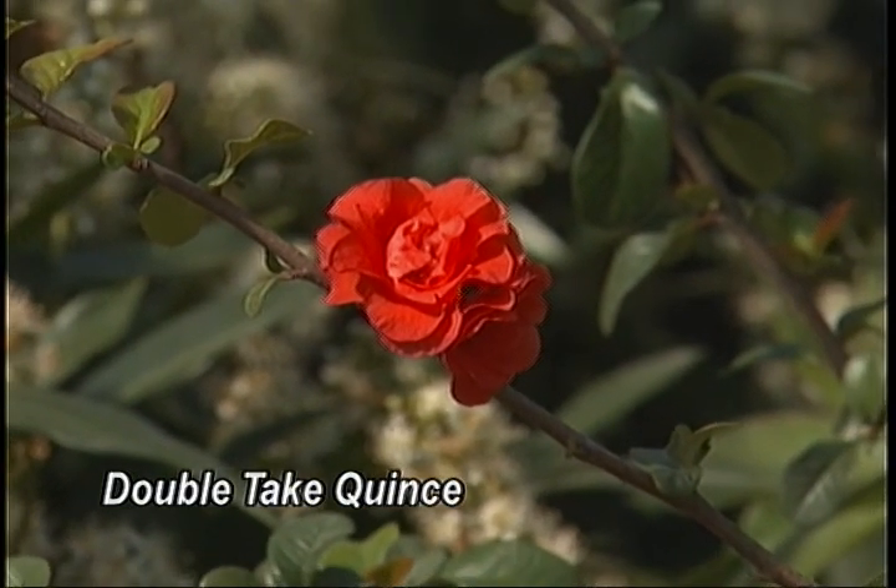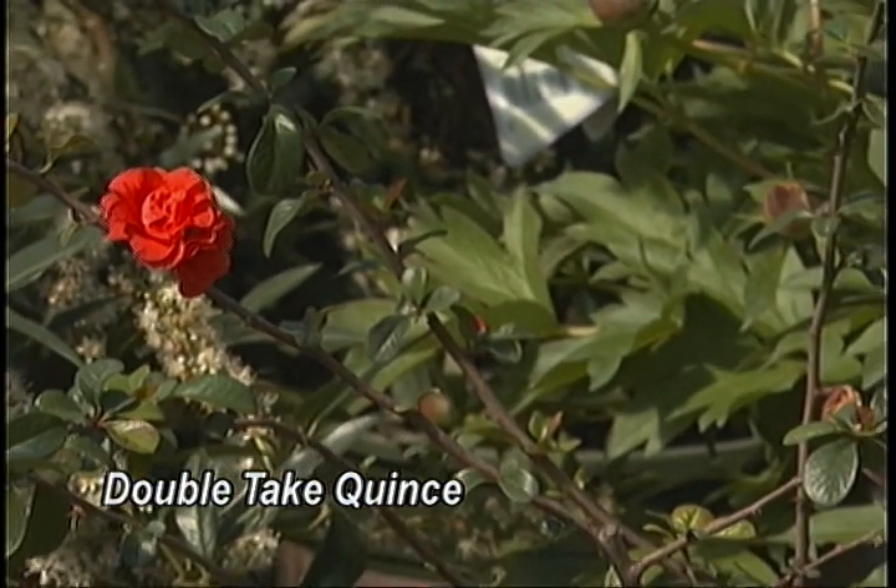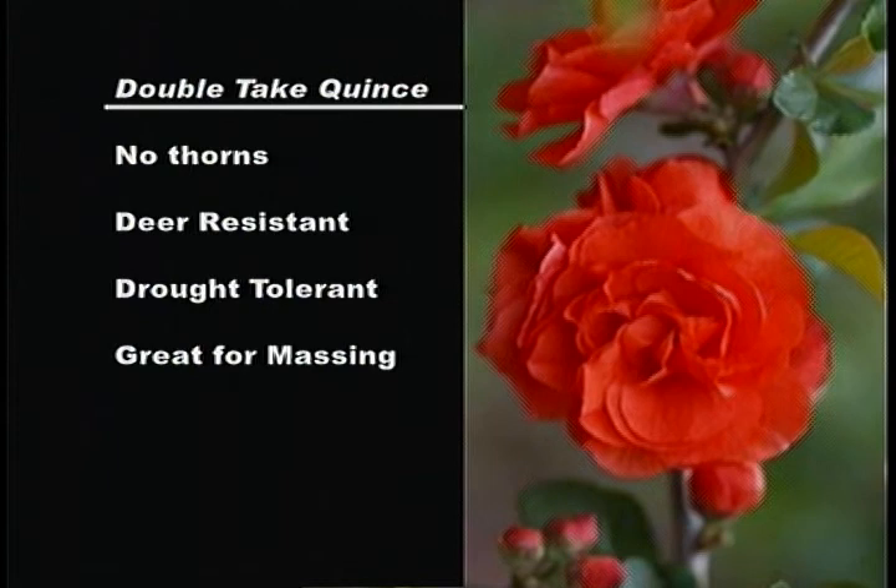The multi-layered flower and the variety of colors it comes in make it a great cut flower. It comes in pink, orange, and red — the pink and orange are the most popular right now.